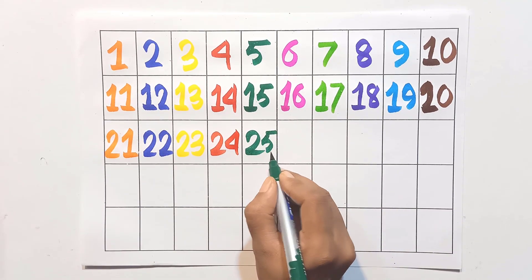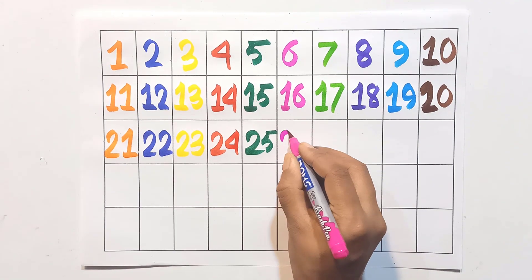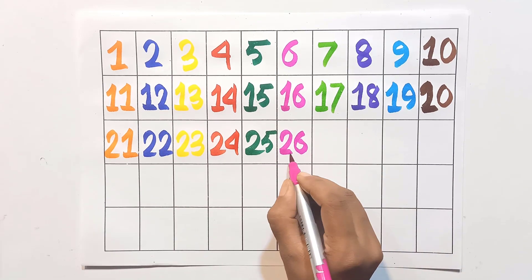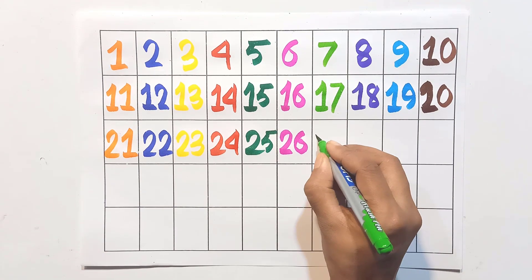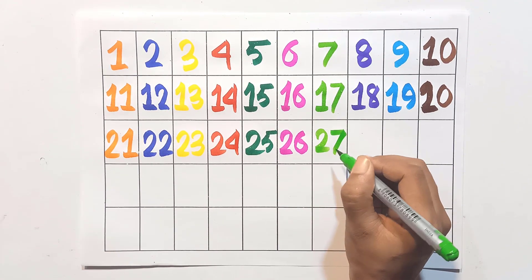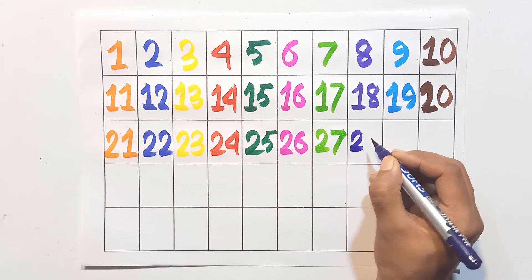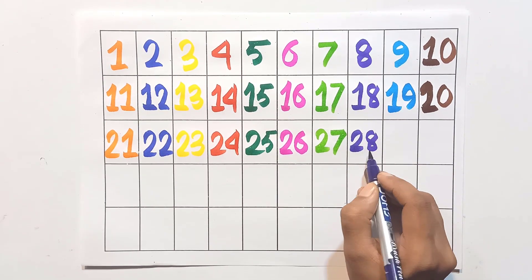Twenty-five. Two and six: twenty-six. Two and seven: twenty-seven. Two and eight: twenty-eight.